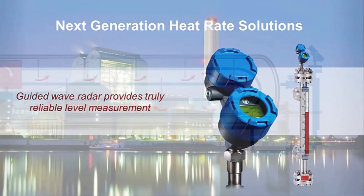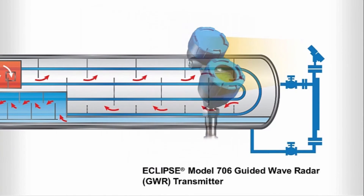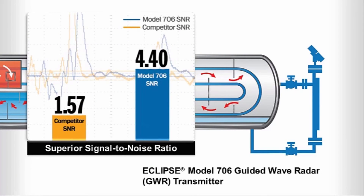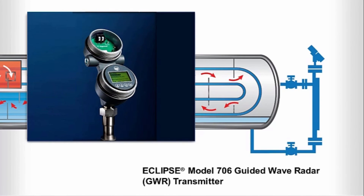Magnetrol's new Eclipse model 706 provides enhanced guided wave radar performance. Virtually unaffected by process variations, the Eclipse model 706 gives you a superior degree of accurate and reliable continuous level measurement without the need for calibration or gravity corrections. By combining superior signal performance and advanced diagnostics, the Eclipse model 706 delivers premier level control for feedwater heaters, as well as a broad range of challenging applications such as condenser hot wells, deaerators, and cooling tower basins.